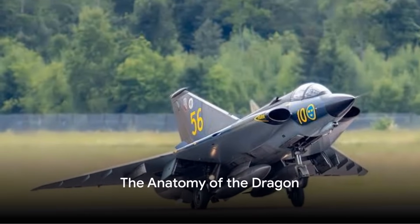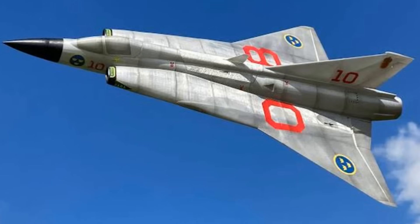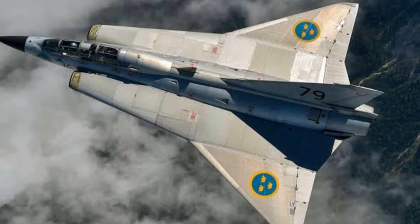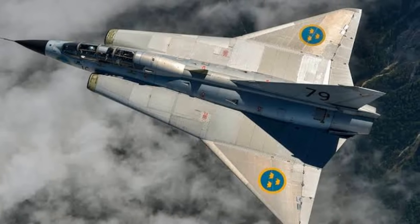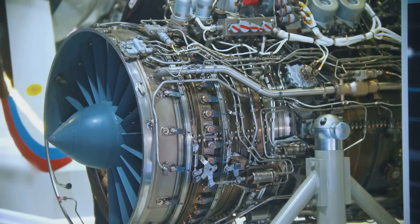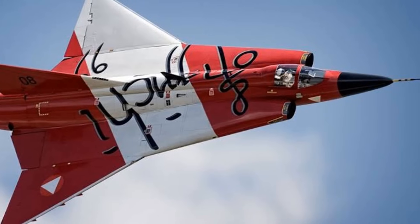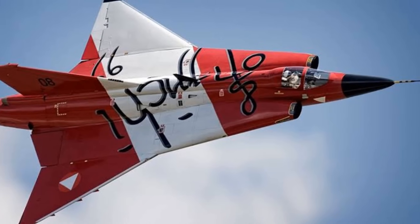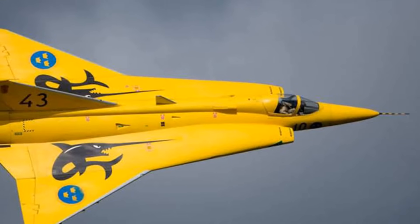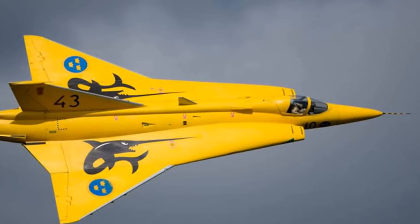The Draken wasn't just another jet — it was a revolution in aerodynamics. Its design featured a unique double delta wing configuration, a first in the world of aviation. This design not only gave the Draken a distinct look, but also offered enhanced stability at high speeds. Under the hood, the Draken was powered by the mighty Avon 200 series engine, allowing it to reach a top speed of Mach 2 — an impressive feat even by today's standards. It also boasted an operational range of over 1,150 kilometers, making it a reliable choice for long-distance missions.